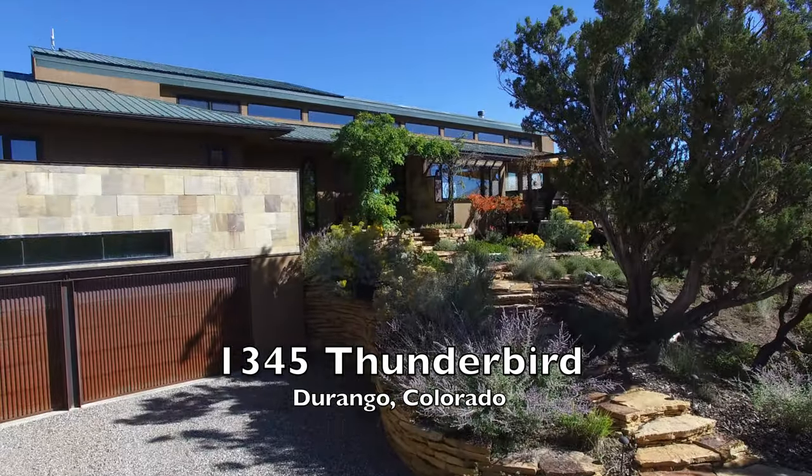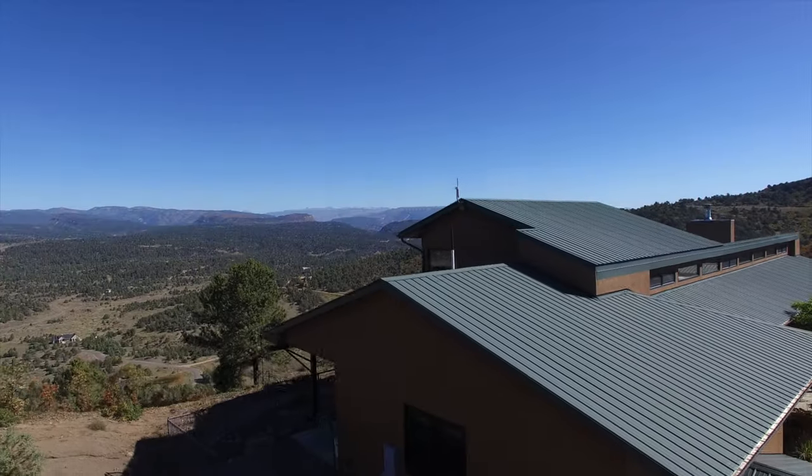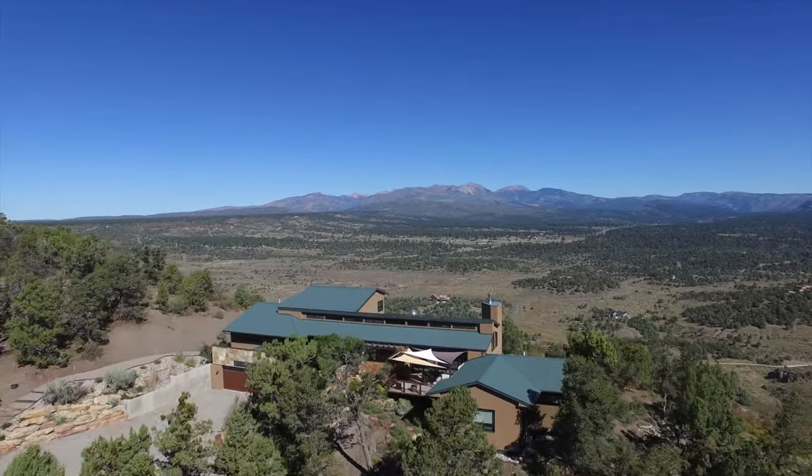Designed by award-winning architect John Pomeroy, this incredible custom home is perfectly positioned to take in the expansive Rocky Mountain vistas and boasts some of the best views that Durango has to offer.